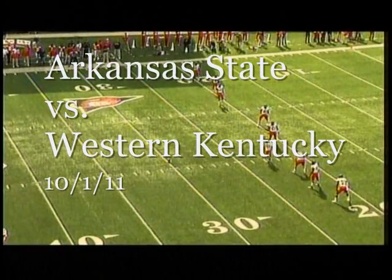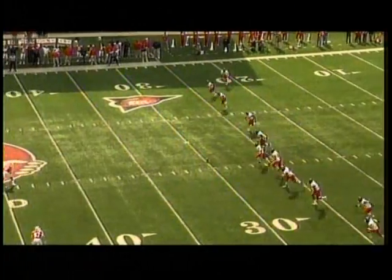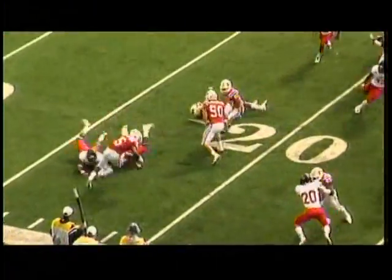The kicker has kicked off 28 times this year for nearly a 62-yard average and has five touchbacks. Here's the Star Tech kickoff and we are underway on our conference opener from Bowling Green. From the goal line, Antonio Andrews running right across the 15, tripped up.